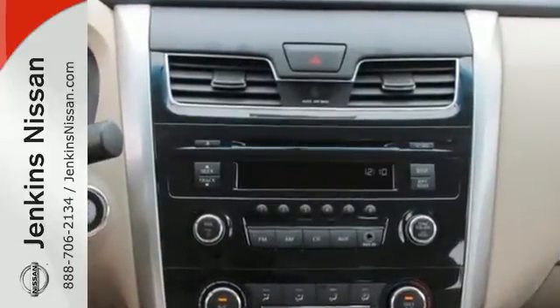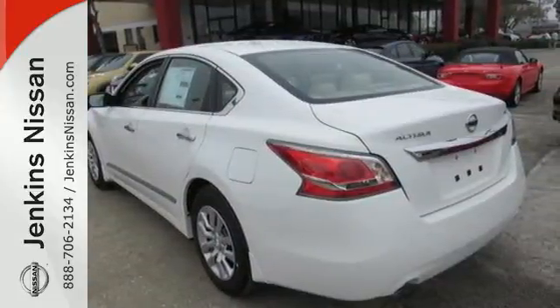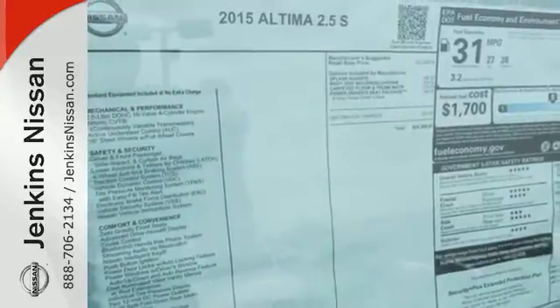Plus, it has impressive technology like push-button start, an advanced drive-assist display, Bluetooth, an advanced airbag system, and active under-steer control.